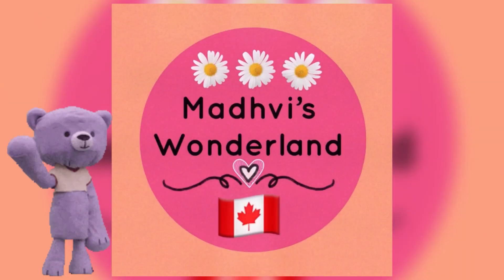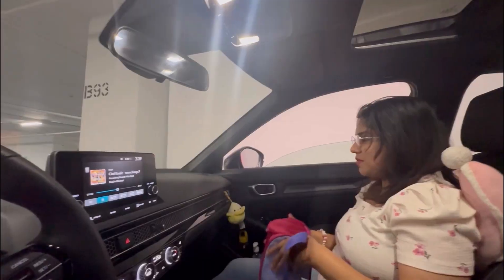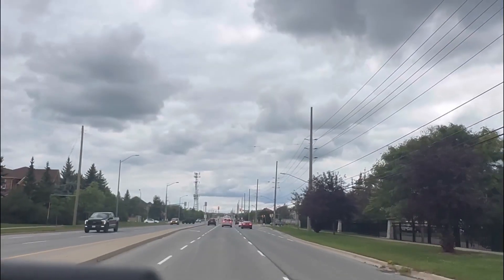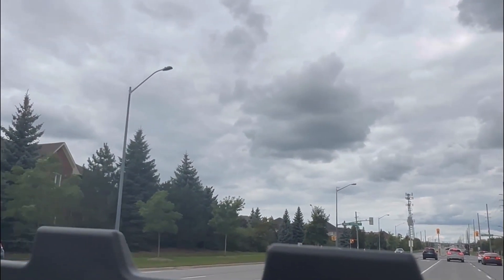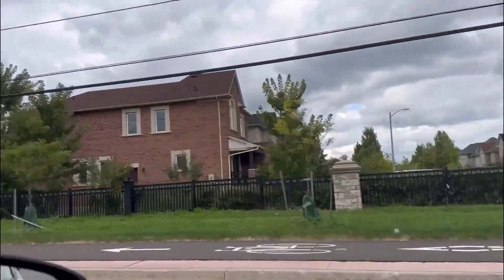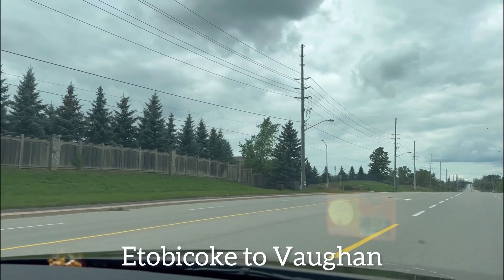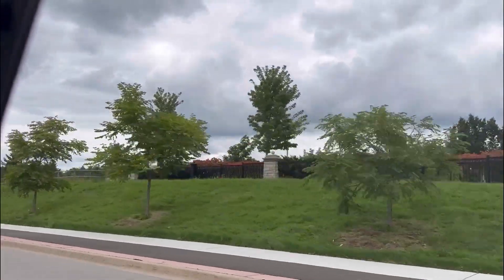Hello everyone, welcome to my channel. Today we are going to a farm to see if we can do a sunflower walk. At most places the sunflower walk is already over, but definitely there should be a lot of big pumpkins, other vegetables, and lots of flowers to pick. Let's see what they have to offer — look at this beautiful journey.